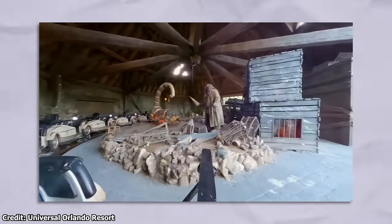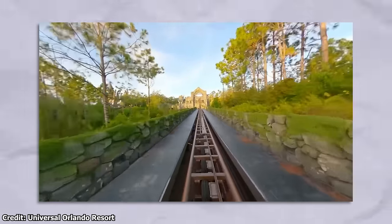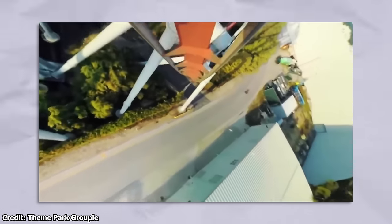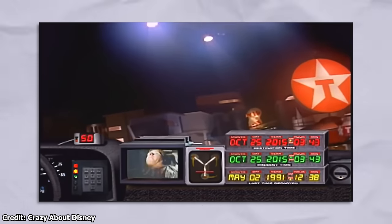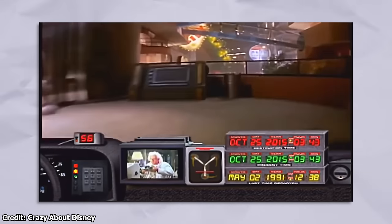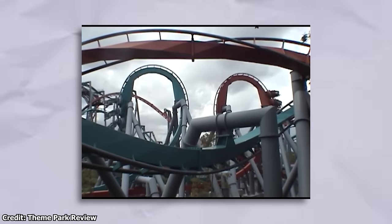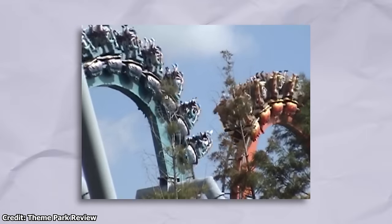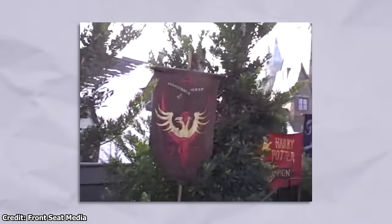While Universal Studios' Islands of Adventure is now home to two of the greatest roller coasters of all time with the Velocicoaster and Hagrid's Motorbike Adventure, for almost 20 years the park housed two completely different groundbreaking rides. Up until the launch of Islands of Adventure in 1999, Universal Studios was known for a collection of impressive motion simulators, dark rides, and tram tours. But with their new park, Universal Creative hoped to cater to an older thrill-seeking audience. The inverted coaster Dueling Dragons was an iconic fixture of the park before its Harry Potter re-theme and eventual closure in 2017.